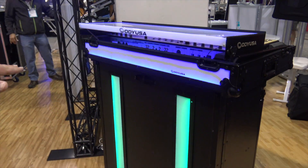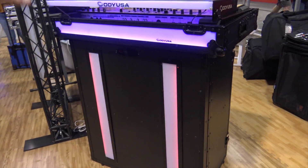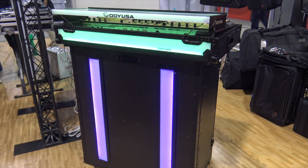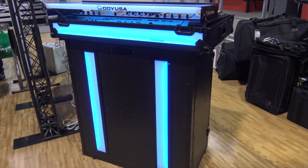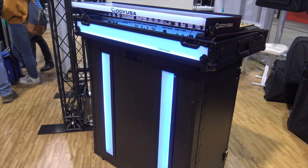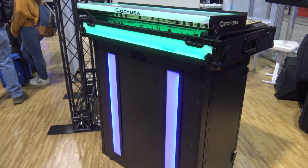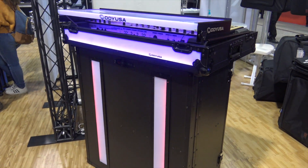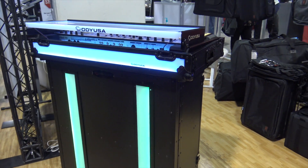Nice black facade in the front with your case, and then the LEDs in there doing different colors. A really cool look — something I haven't seen before from any of the other companies. Odyssey really has the market covered when it comes to really cool looking facades, and this is one of them, brand new here at the show this year, available sometime probably this spring.